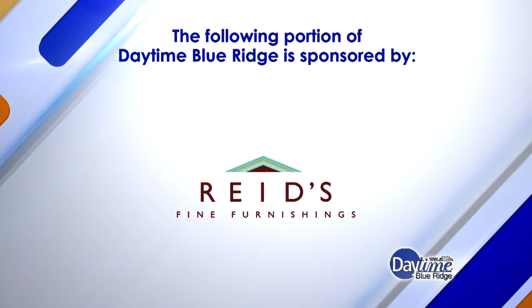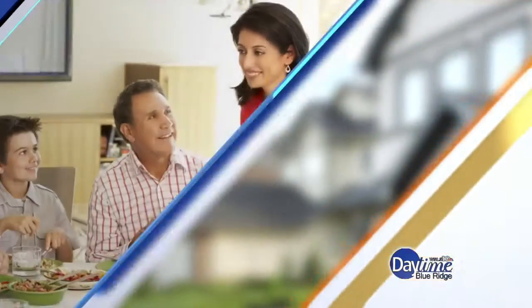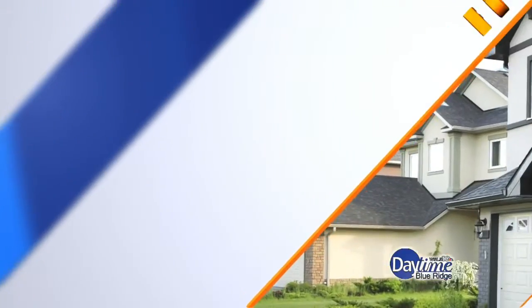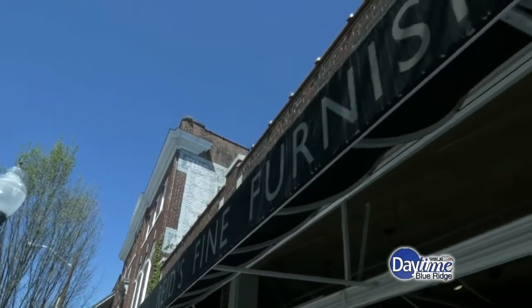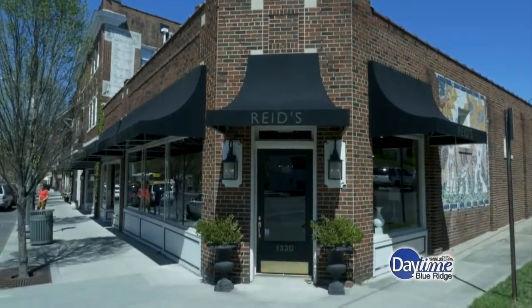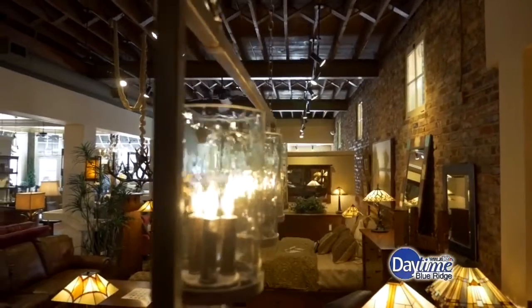The following portion of Daytime Blue Ridge is sponsored by Reed's Fine Furnishings. I'm here with Bill Wade.